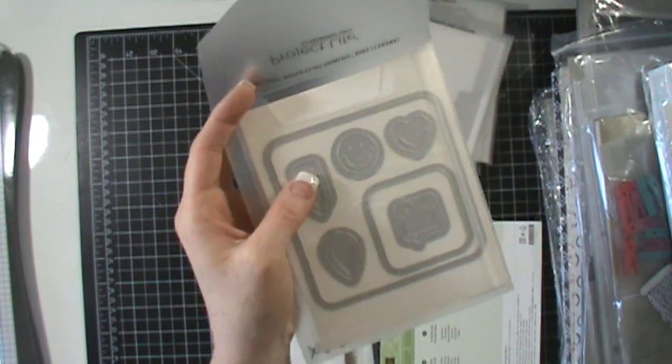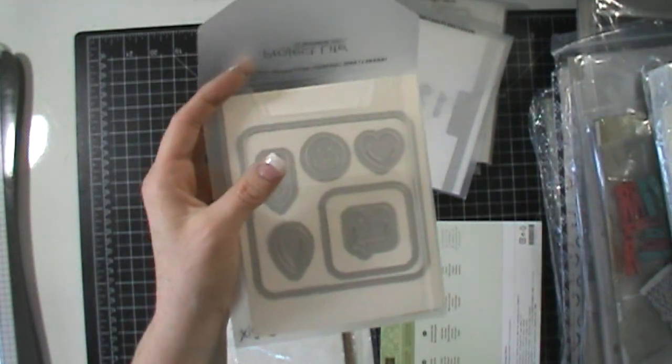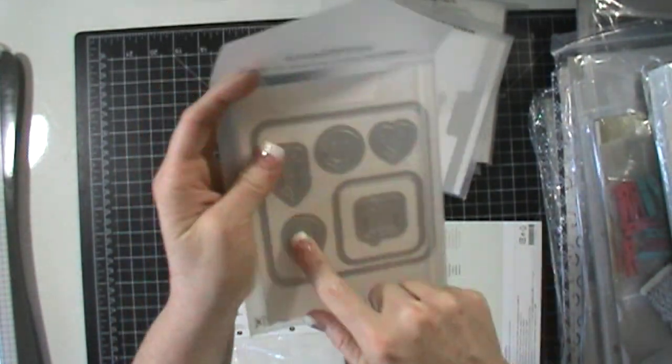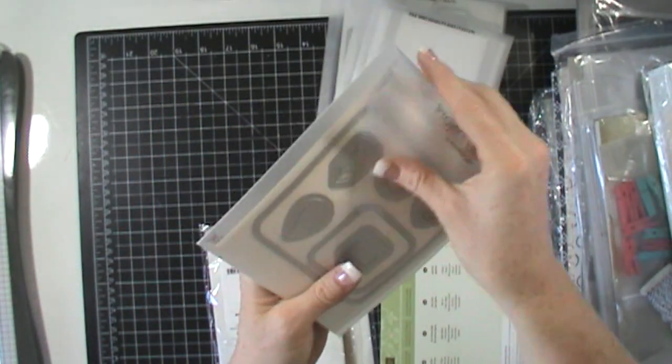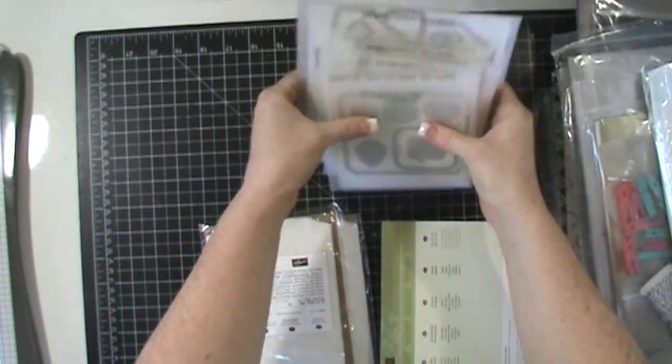There are a couple of images on my other stamp set that coordinate with some of these dies. I always love when framelits coordinate with different things — it makes it really easy. So I got those.